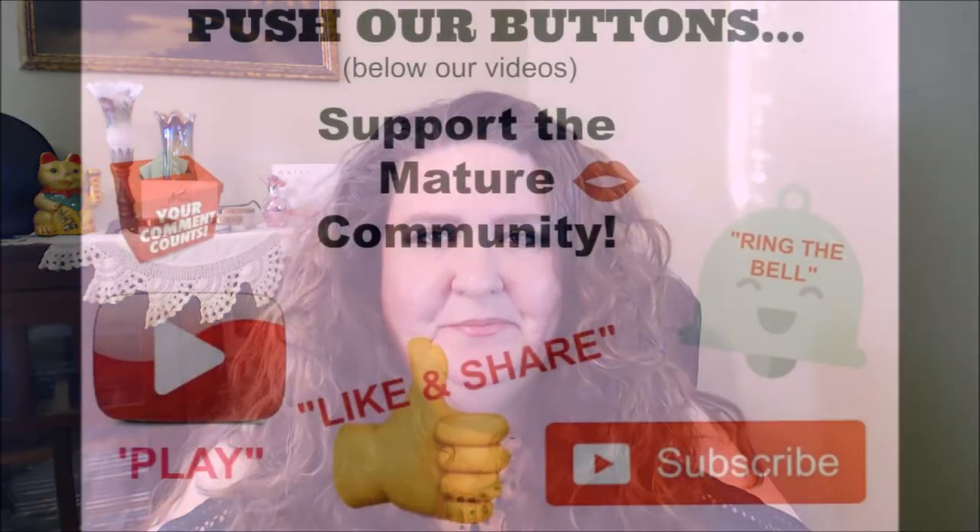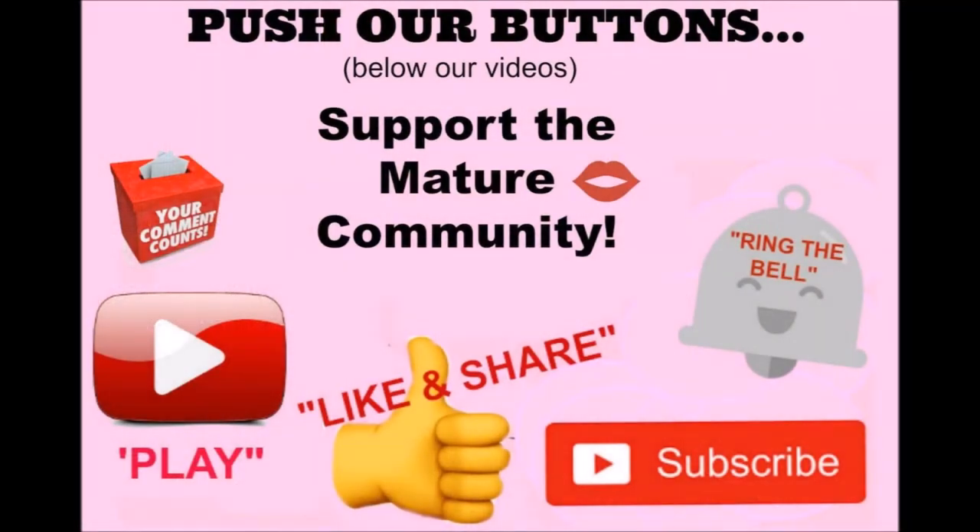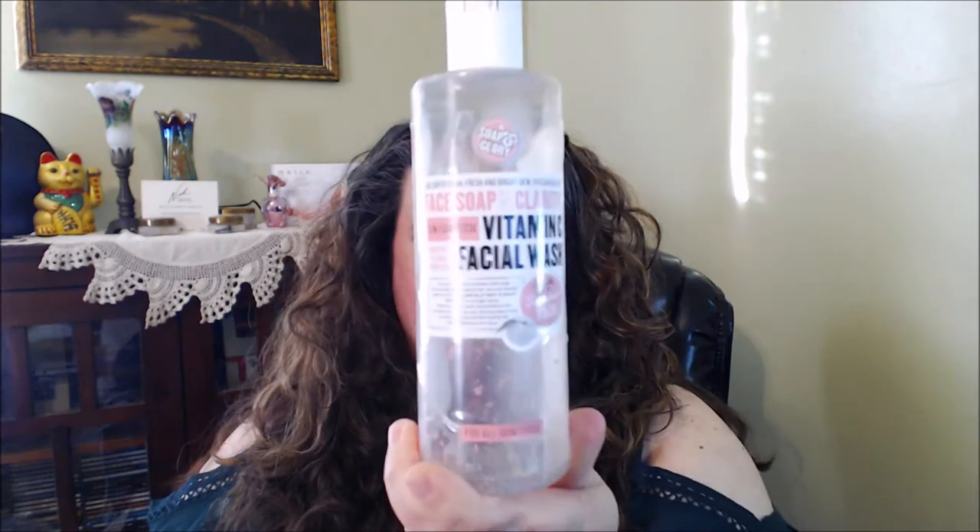Hi beauties, how's everybody doing? Thanks for joining me, welcome back. Today I'm doing an empties video, so if you guys would like to stick around and go through my trash, keep on watching. Let's get right into this and see what products I've gone through, and I'll let you know if I've already repurchased it or if it's just a no.